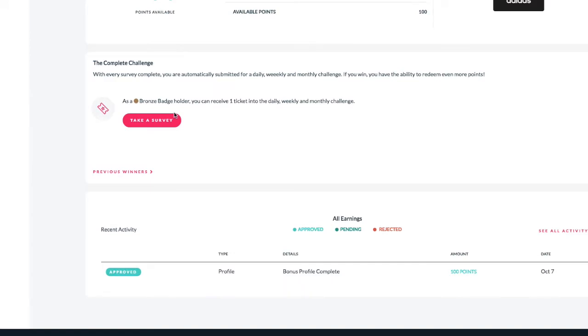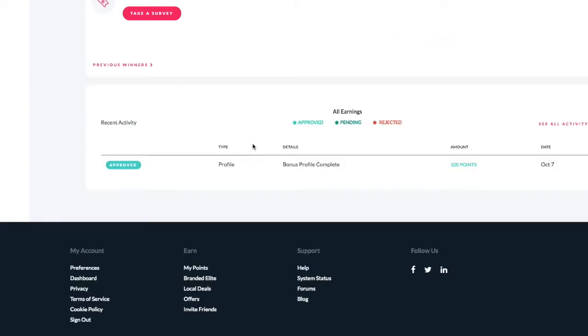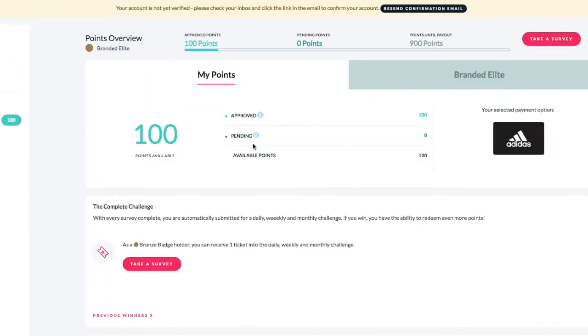That is something that I love with online survey sites — when you can cash out anytime, instead of being told you get paid once a month or something like that.